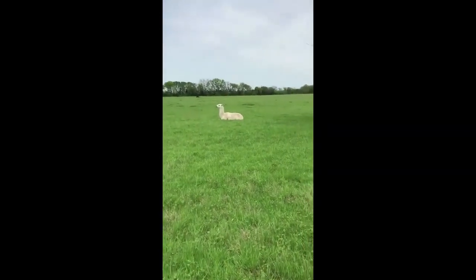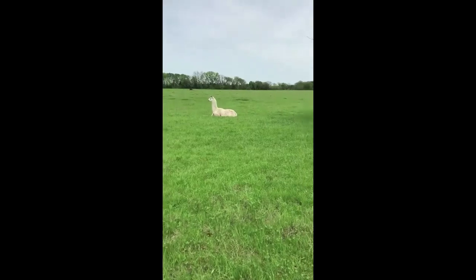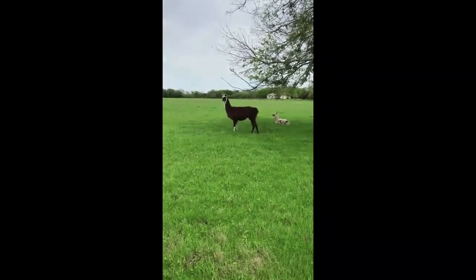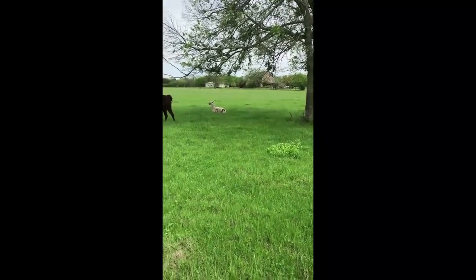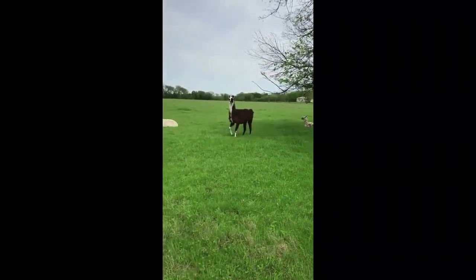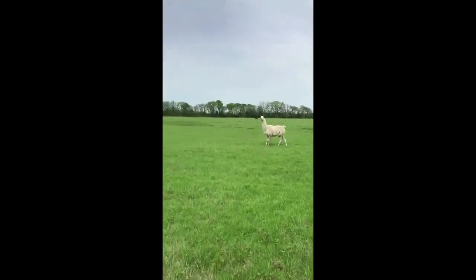These are called llamas. You can see the little brown and white llama is a baby llama, and then you can see the others getting up.